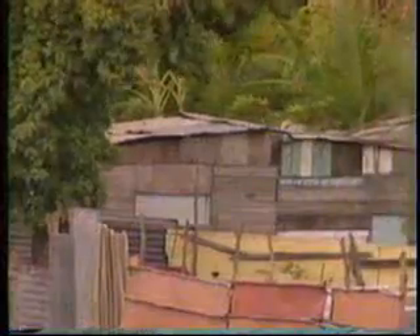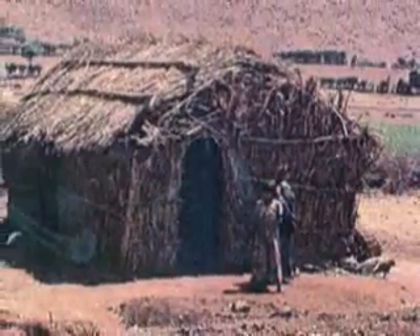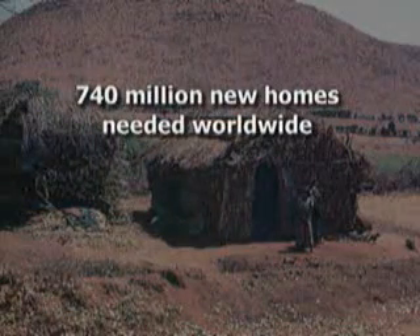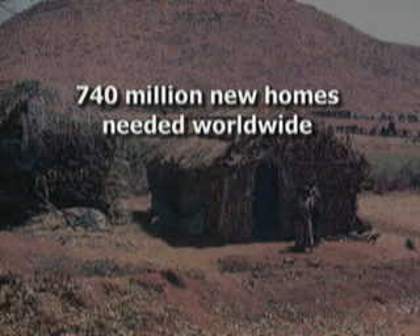Much of the world's low-income population lives in makeshift shelters, most of which are poorly insulated and vulnerable to insects, water, fire, earthquakes, and windstorms. Millions of poor and low-income families have no homes at all. In fact, the United Nations estimates that the world's developing nations need more than 740 million new homes for their growing populations.